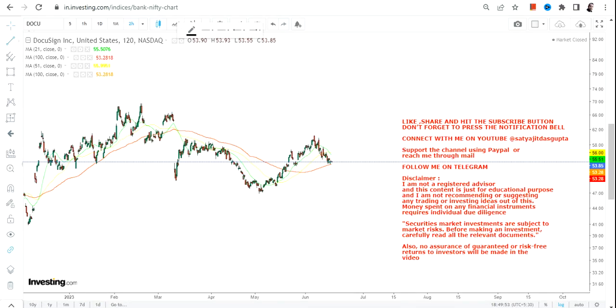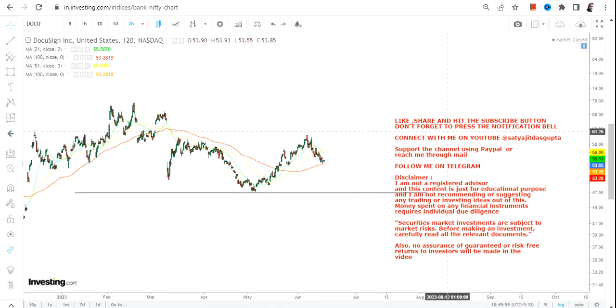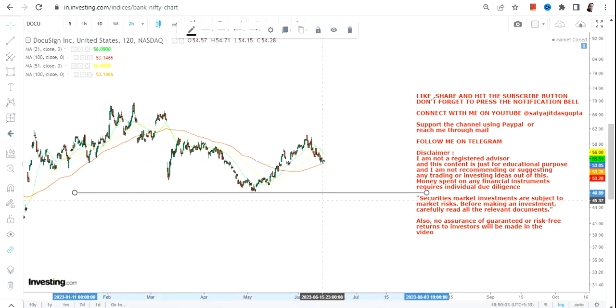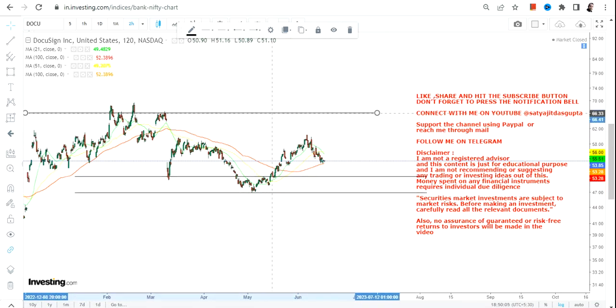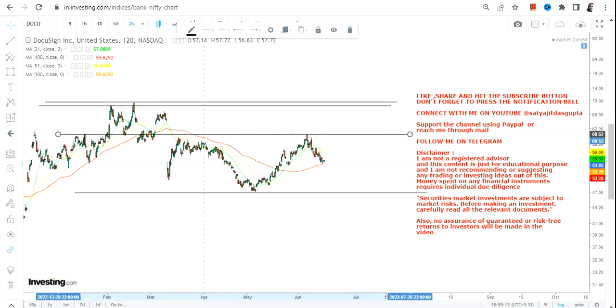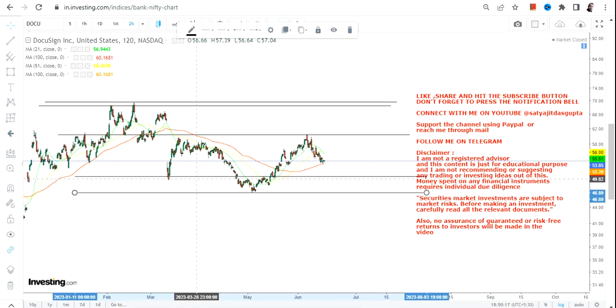Hello friends, welcome to my channel. DocuSign stock is actually trading in between a range — a very broad range, or you can call it a range within a range. Let me show you what is actually happening and what one should do right now, because there is no point going beyond the range until the stock makes its own move. Stay within the range and don't try to do something beyond it for now.